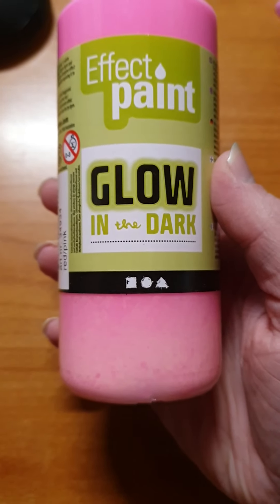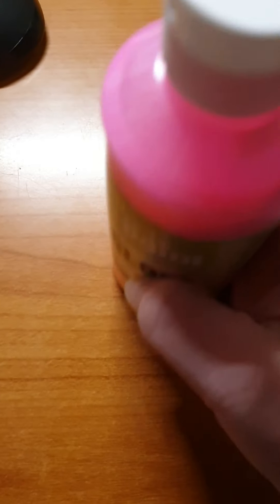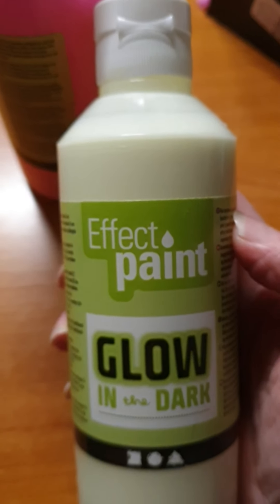The first thing I have is this effect paint glow in the dark. I have two colors — it's pink and it's yellow — and believe me, it's really really good paint. It glows really well.